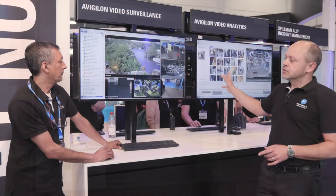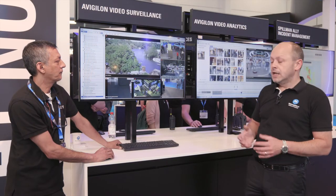Taking it further, the software that we run — the Avigilon Control Center software — is now able to run features such as our appearance search.